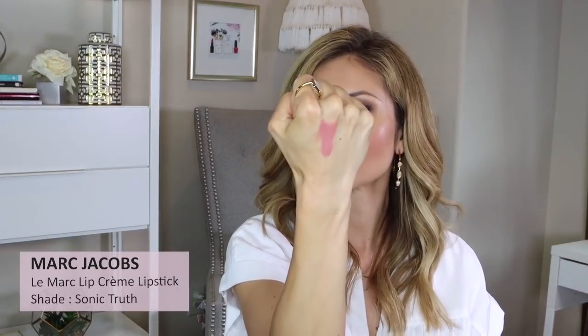I love these lashes — they just make the whole look. Next I'm applying my lipstick. I'm skipping lip liner today and using Sonic Truth by Marc Jacobs. It's a really good true pinky-rosy nude. It's highly pigmented with a nice texture — you only really need one or two swipes. It gives you that muted lip without looking totally washed out. I'm topping it with a little gloss — the Chanel Rouge Coco Gloss in 722.